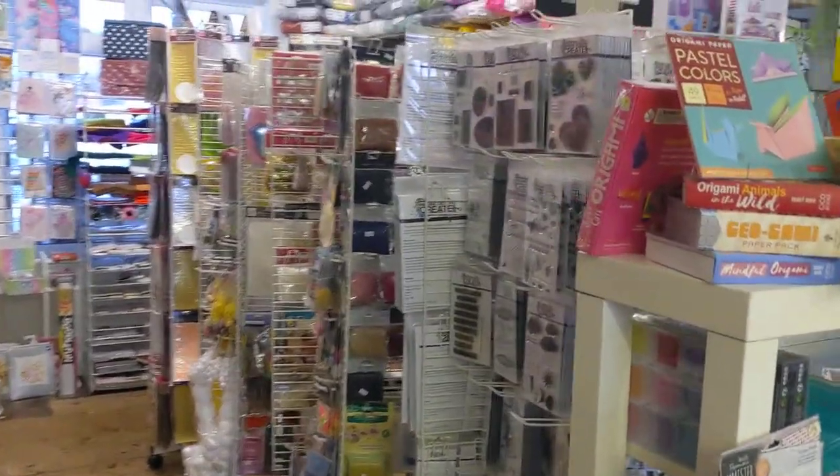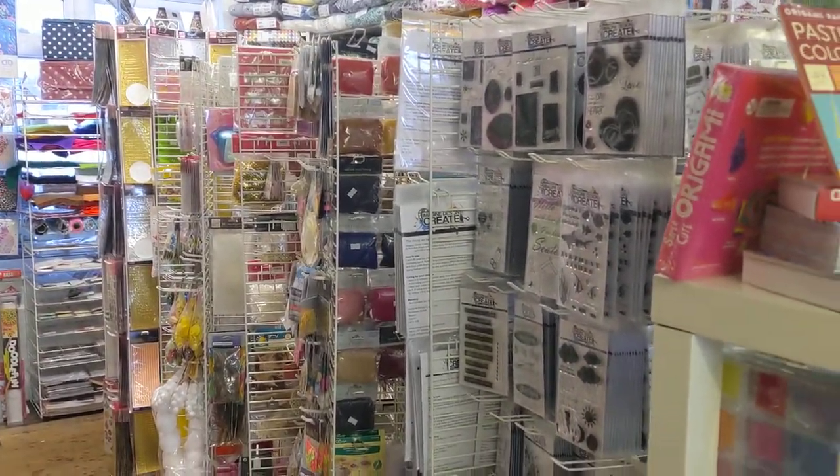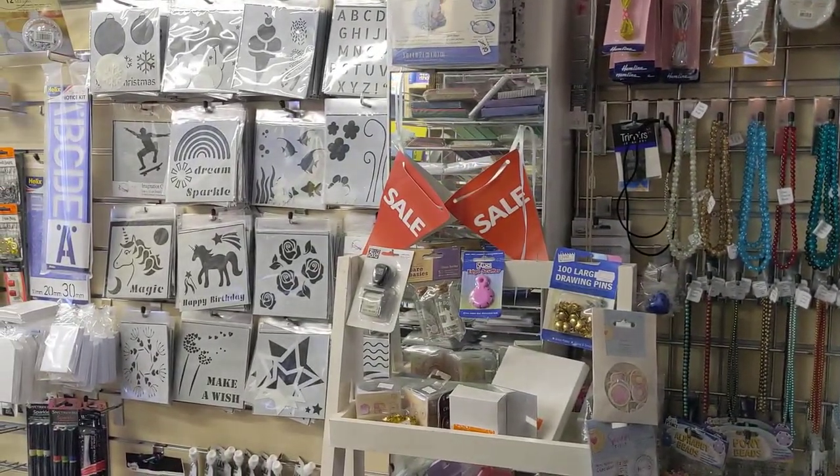You've got paper crafting and stamping supplies here. Imagine Design Create is the brand that we created back in 2016 or 2017, and that covers a lot of stamps and stencils. If I swing back around, you'll see some of the stencils, and then on the twisty stand just around here are a lot of the stamps.